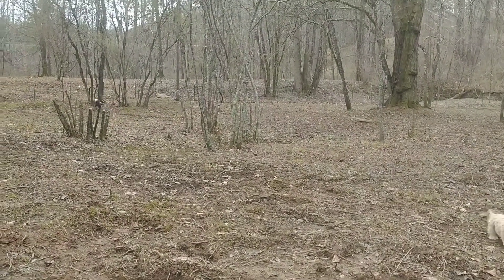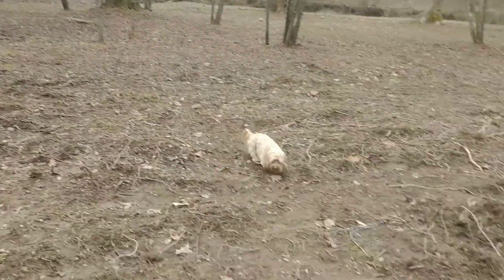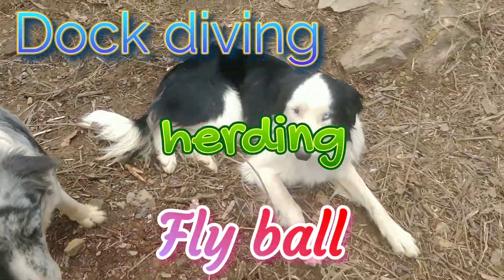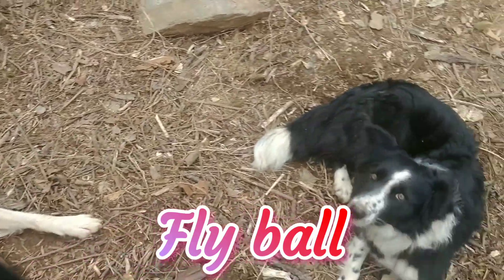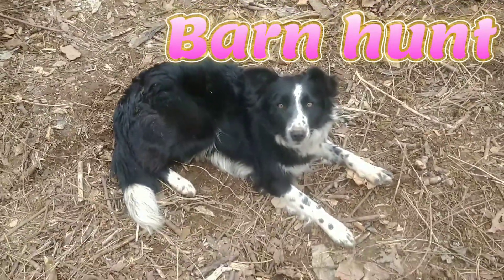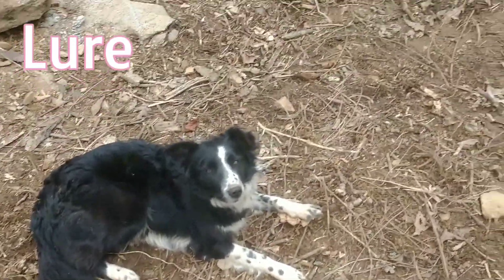Hopefully in years to come I'll have a dog complex that'll be for flyball, dock diving, and all kinds of sports — sheep herding, one of my favorite things like that. I've been two years working on it so far; it's pretty hard and I can only do a little bit at a time.